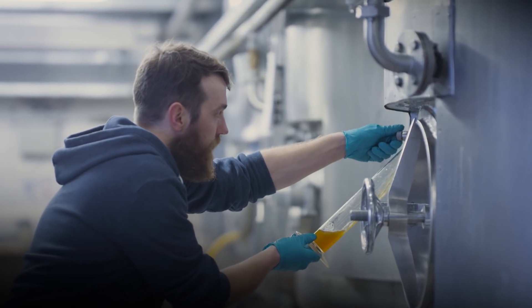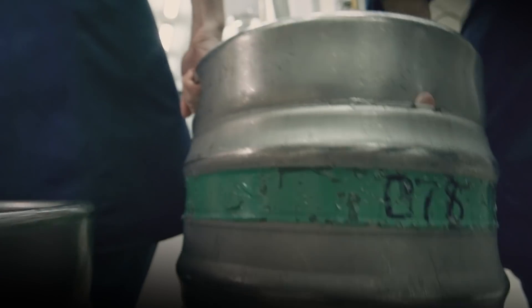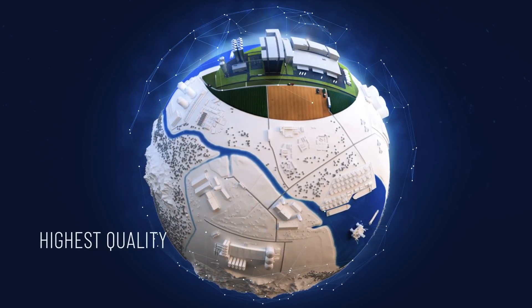Pentair partners with you, our customers in the brewing industry, to not only create rich, flavorful beers, but also to maximize product safety, optimize output, and deliver the highest quality beer possible.